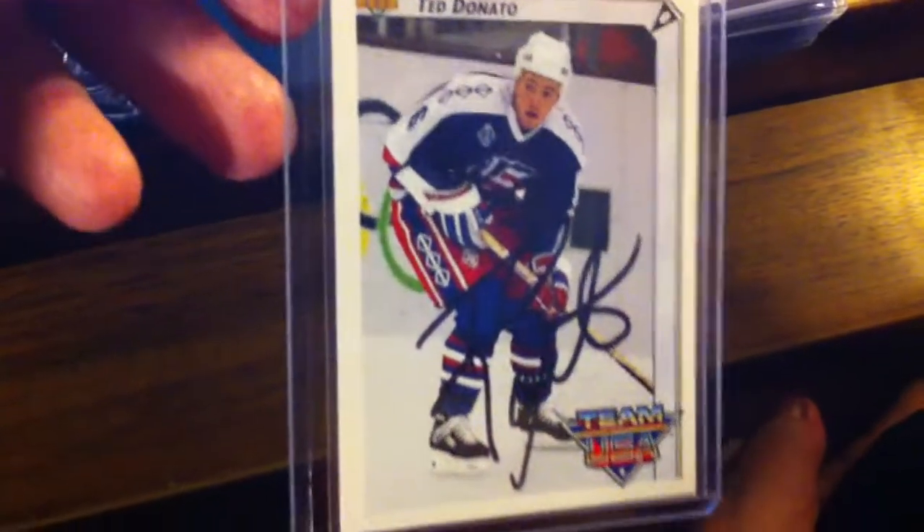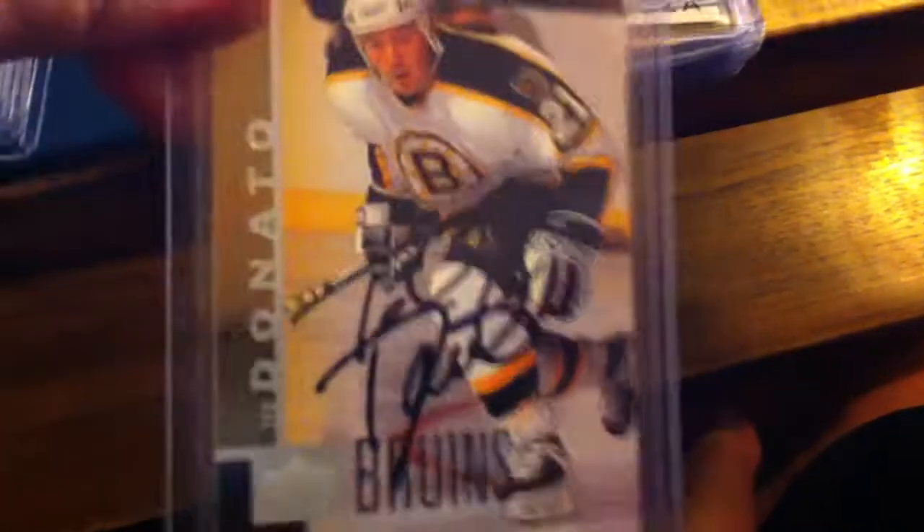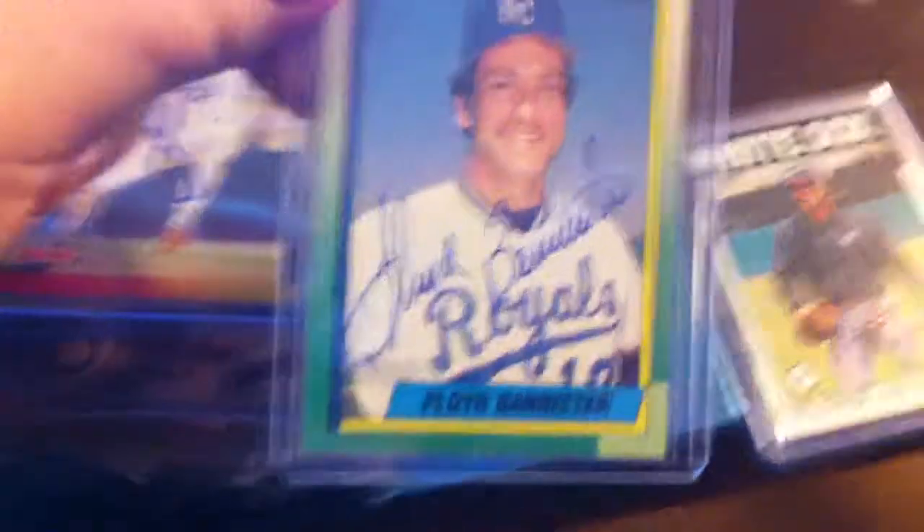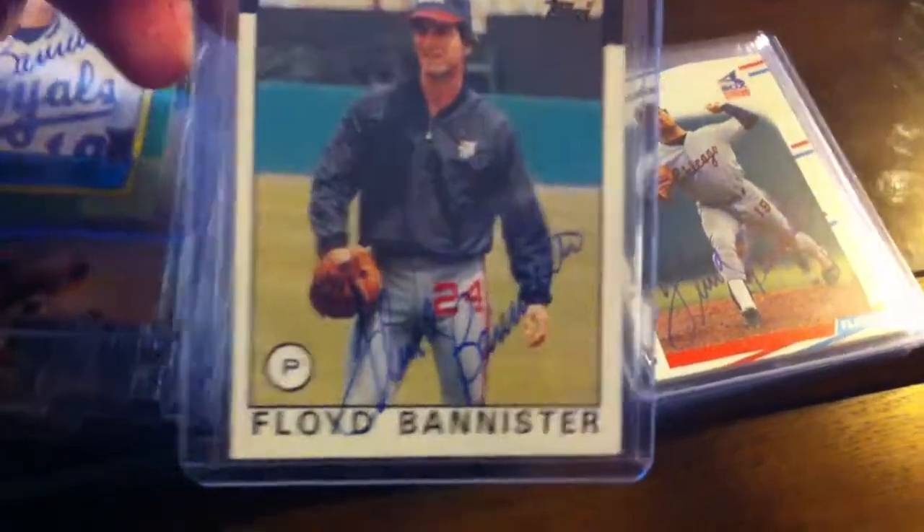Matt Trent, former catcher, just recently retired. Ted Dole — this is a hockey one. I've been mostly doing baseball but I've done a few hockey guys that I've known and liked. He signed all 4 of my cards — 3 WHA ones and 1 US one. Mark Rubin, just signed 2 Topps cards. Floyd Bannister signed 3, looks like with a Sharpie pen.